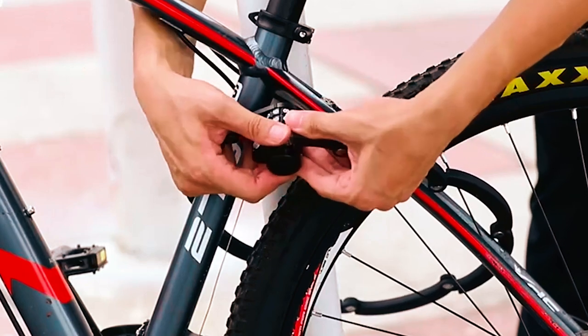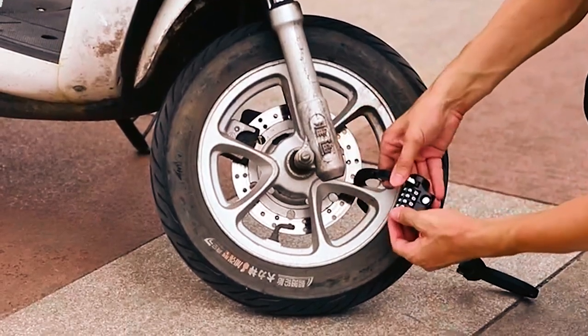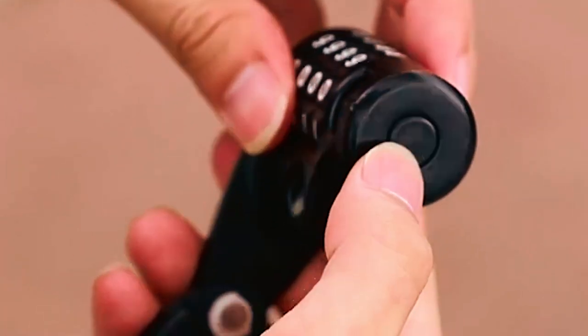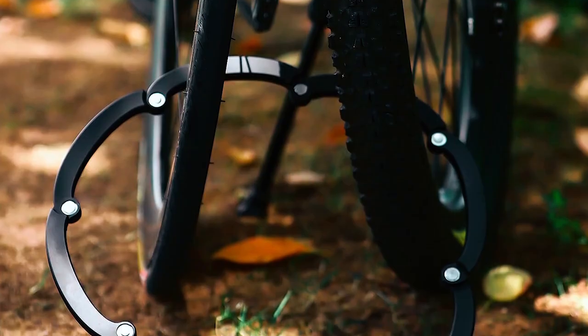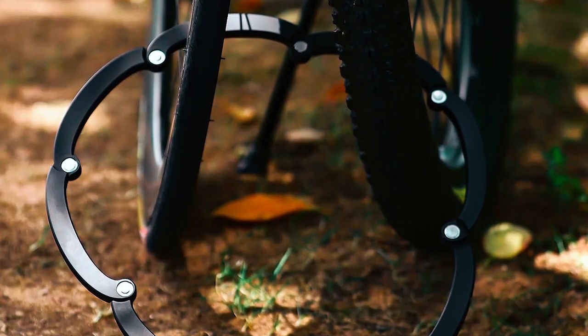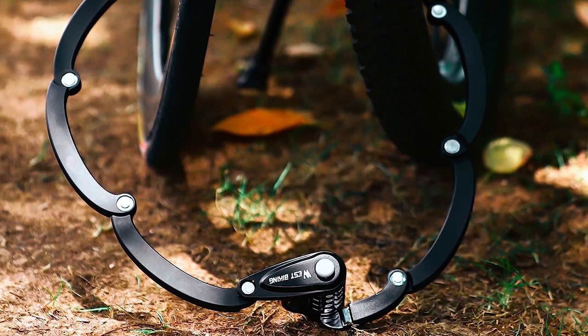Additionally, the stand features a reflector design, enhancing visibility and ensuring safer riding at night. Setting the lock's four-digit password is simple, with audible clicks to confirm each digit change. If you encounter any issues or are not satisfied with the product, the manufacturer offers a 90-day return and exchange policy.